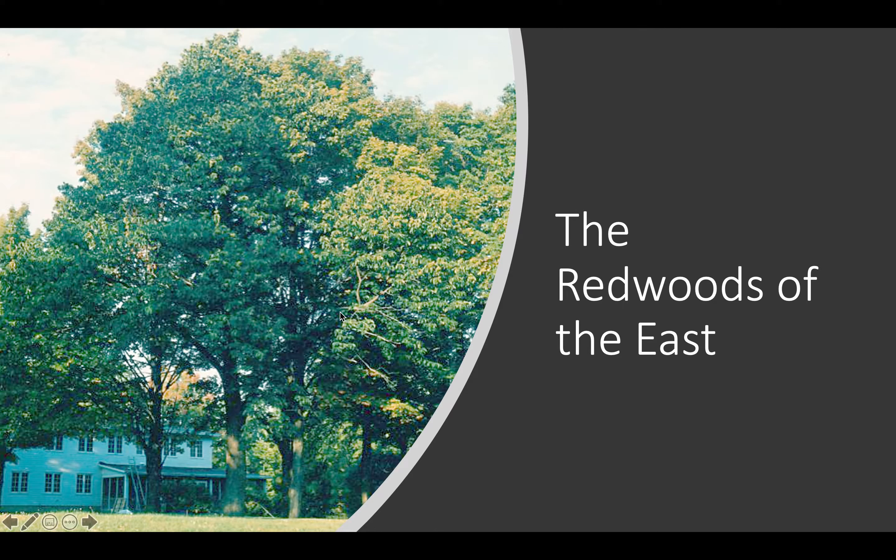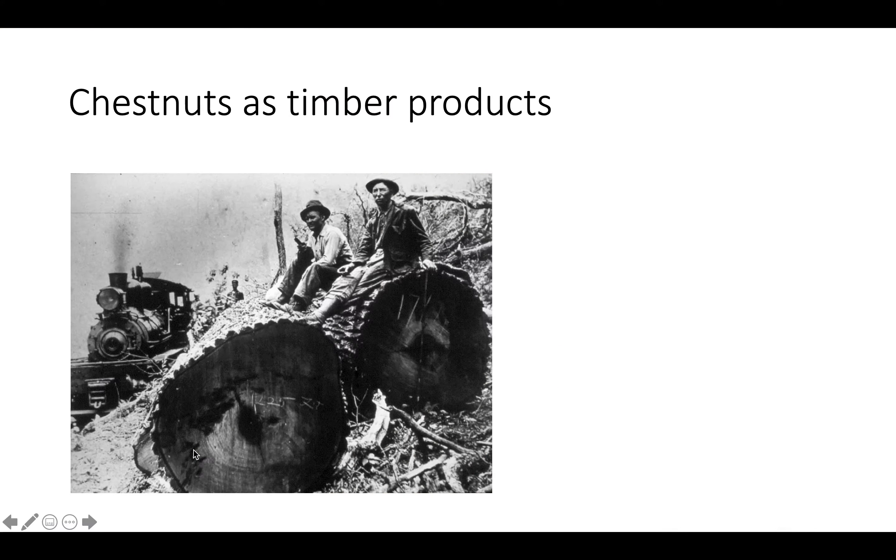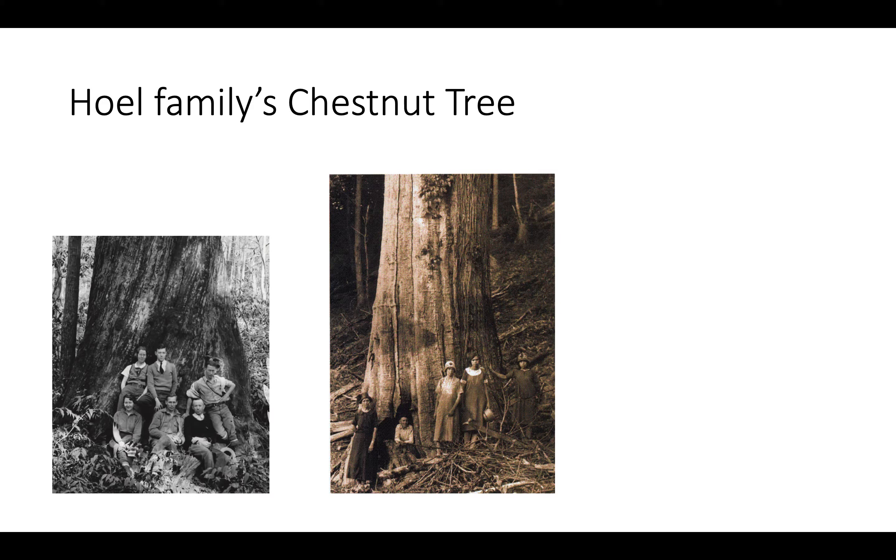This is a large chestnut tree in comparison to a two-story building. As you can see, they were known as the redwoods of the east for good reason, and huge numbers of families gathered chestnuts — the delicious nuts that fall out of these giant trees.